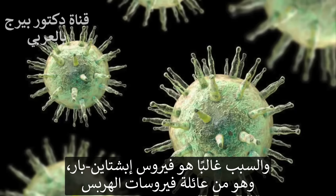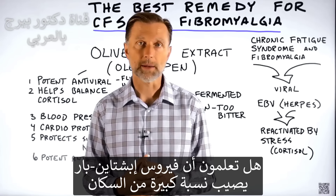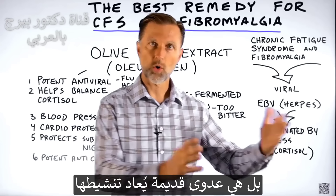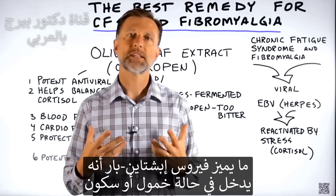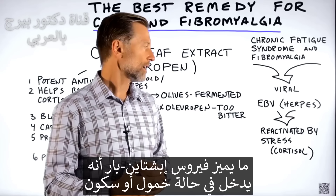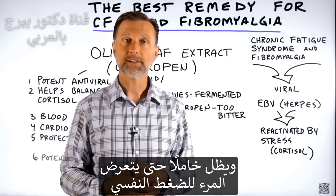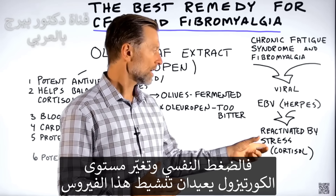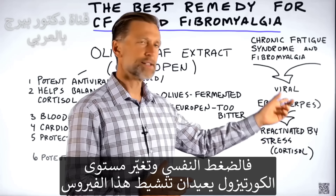Usually it's the Epstein-Barr virus, which is in the herpes family. Believe it or not, a good percentage of the population has been infected by Epstein-Barr virus, but we're not talking about a new infection — we're talking about an old infection being reactivated. The unique thing about the Epstein-Barr virus is it goes into a latent or dormant stage and sits there inactive until you experience stress. It's the stress and the alteration in cortisol that reactivates this virus.